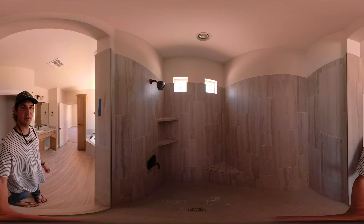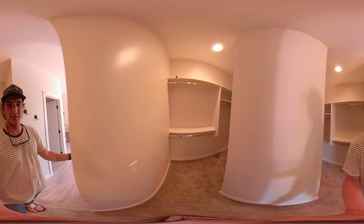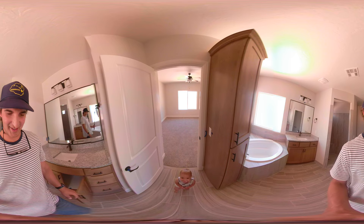Master bedroom, master bath. Coming in here — this is the shower. And got our closets. Pretty straightforward. There's Benjamin — hi!